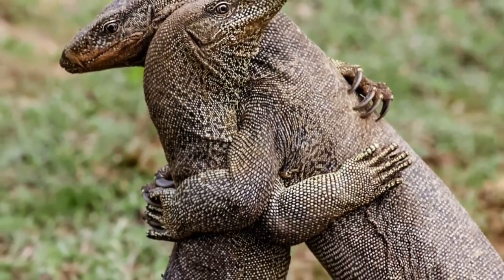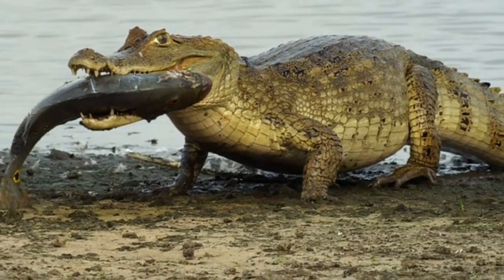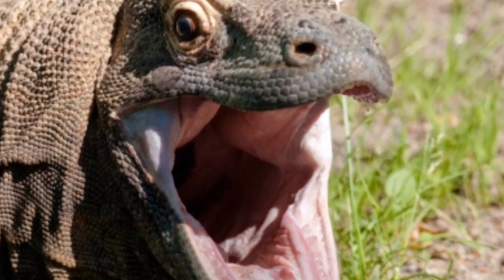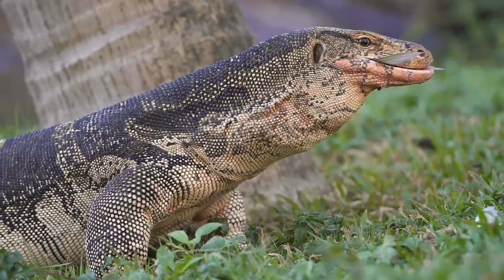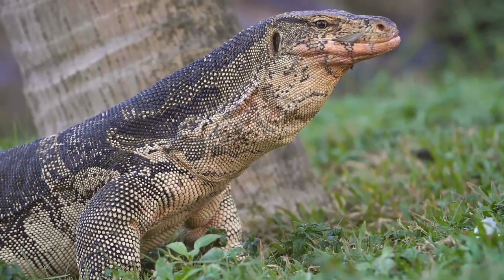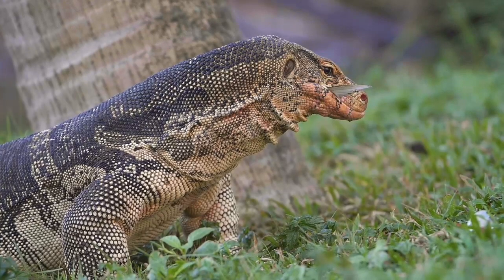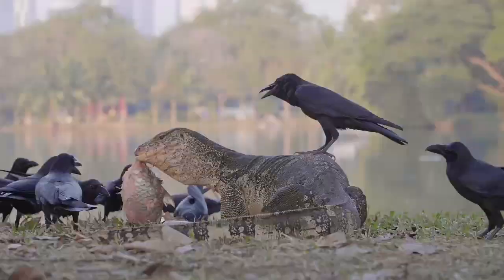Besides feeding on large carcasses, Komodo dragons reside in groups during breeding season around September, when nearby males fight standing on their hind legs propped by their tails, vying for breeding rights. After mating, females lay up to 25 leathery eggs in a hole dug into soft sand. The young hatch after an incubation period of eight to nine months and have distinguishing cream bands which they lose as they get older. Young Komodo dragons are completely independent from birth, but venture up into trees spending most of their time there until large enough to fend for themselves on the ground.